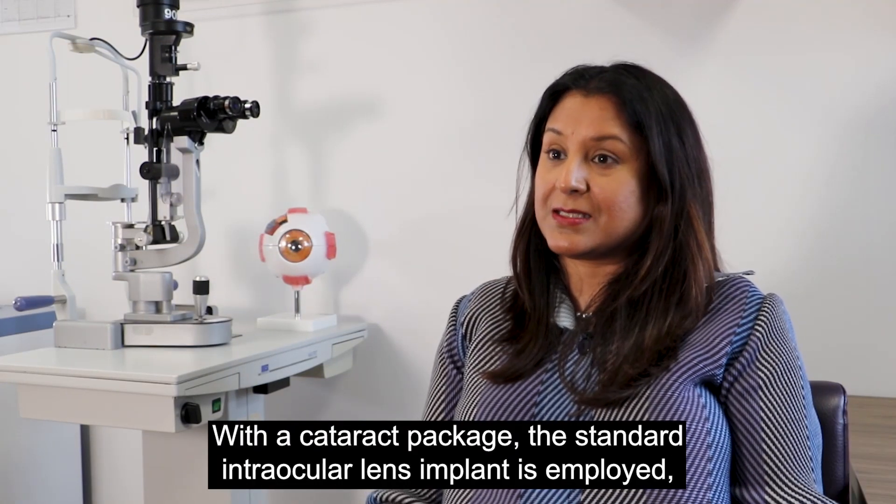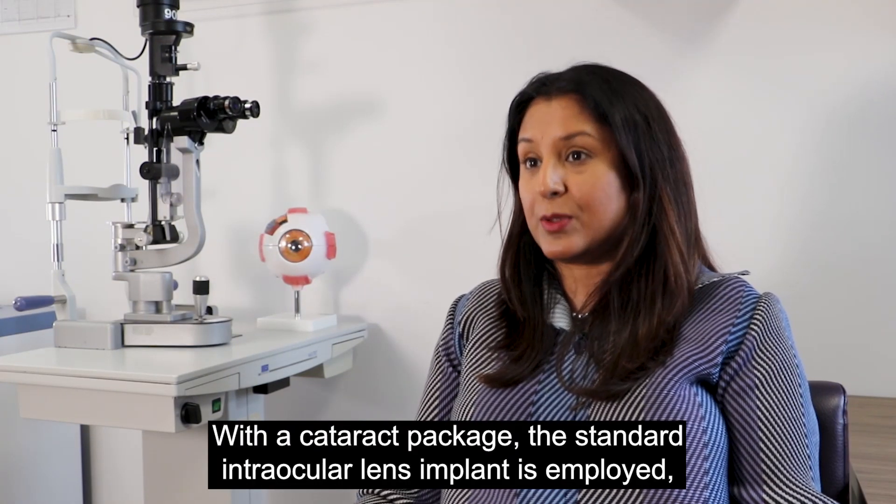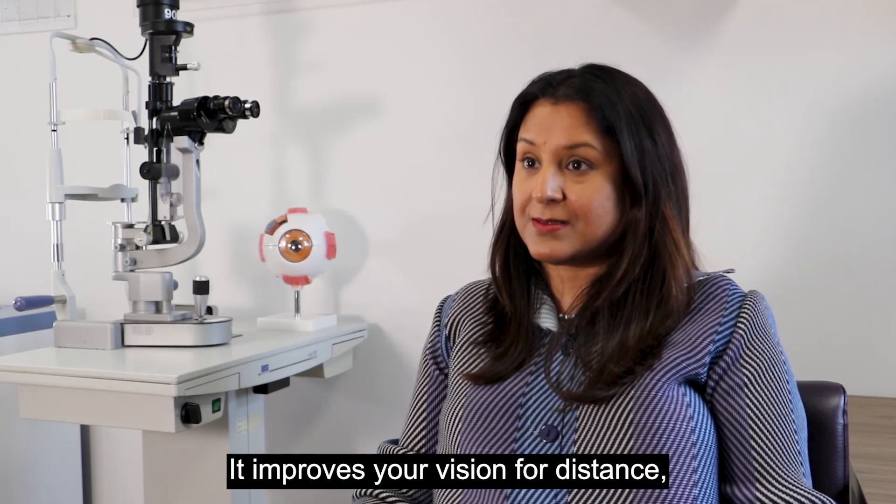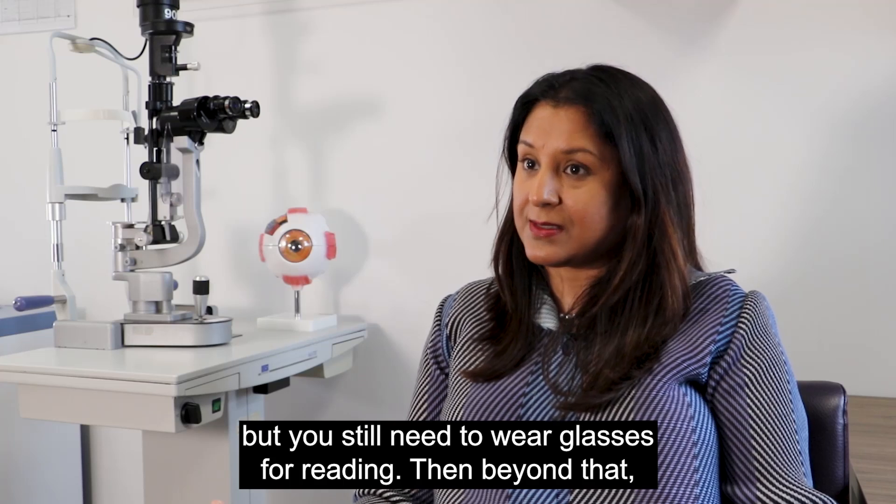With a cataract package, the standard intraocular lens implant is employed and that is a great result. It improves your vision for distance, but you'd still need to wear glasses for reading.